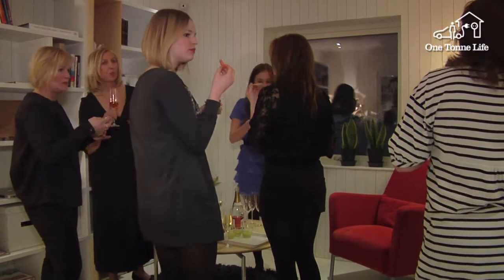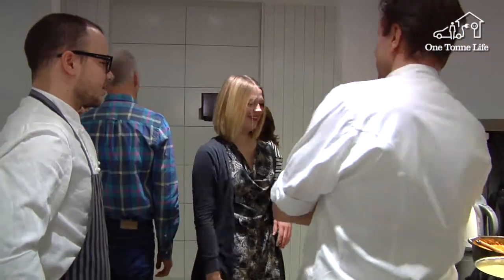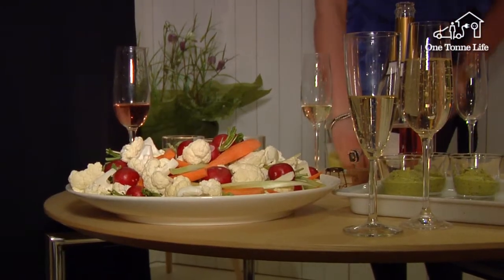Yesterday's vegetables can make an excellent dip while enjoying an aperitif, and what's left over can be stir-fried in the wok for lunch the next day. Folks, it's time to take our seats at the dinner table.